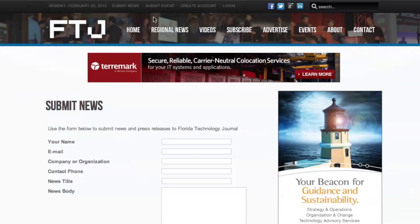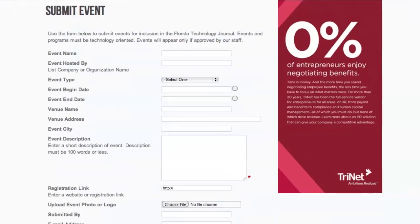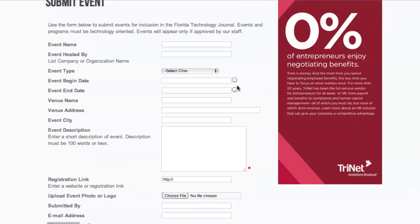If you've got an event that you would like to submit, let's come up here and click submit event, and you'll arrive at the submit event page. We make this pretty easy as well. Name, you could put your organization or company up here, select the type. Your begin and end dates — you can put those in there in case you've got an event that runs multiple days, or just one day. Your venue name, address, description, your registration link. You can also attach a logo or an image that might go along with it, and just hit submit.